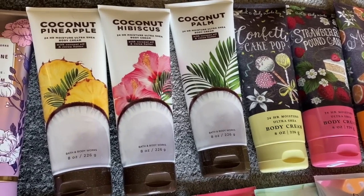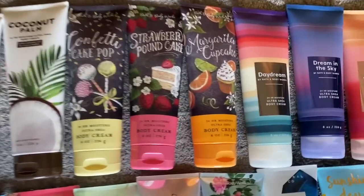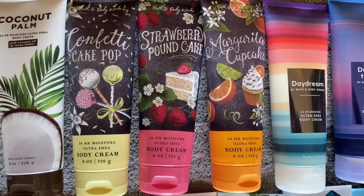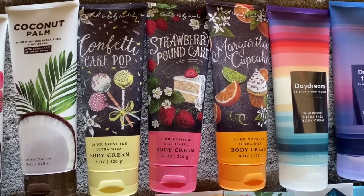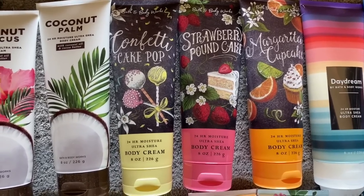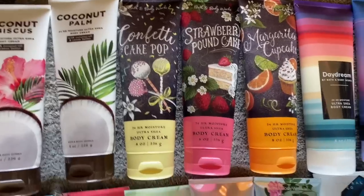My favorite is, of course, the Coconut Pineapple. Next up, we have the collection of all collections: Confetti Cake Pop, Strawberry Pound Cake, and Margarita Cupcake. Of course I have dupes of those, but I only have one set out here. I think Strawberry Pound Cake is my favorite of this entire collection.